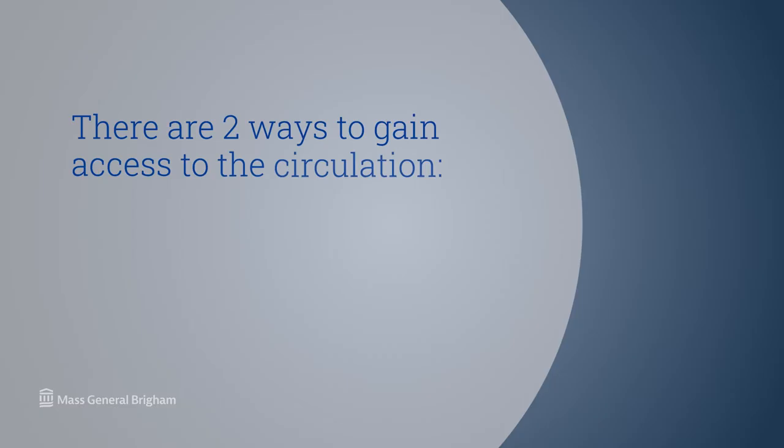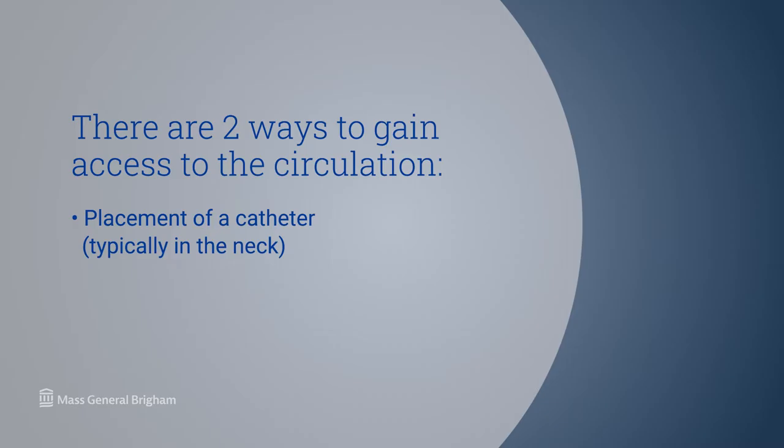In order to perform hemodialysis, we need access to the circulation — to the blood — and there are two ways we can typically gain access. One is by placement of a catheter, typically in the neck. The other preferred way is by an AV fistula, AV standing for arteriovenous. The surgeon ties together an artery and a vein in the arm so the vein becomes dilated over time to accommodate two needles — one to draw blood from the body and one to return the purified blood back. The fistula is preferred because it has no foreign material and doesn't get infected, whereas a catheter always carries infection risk.